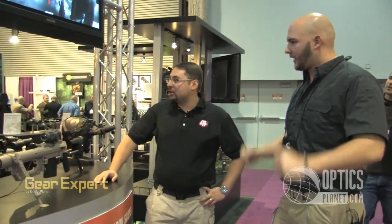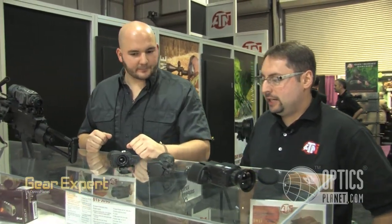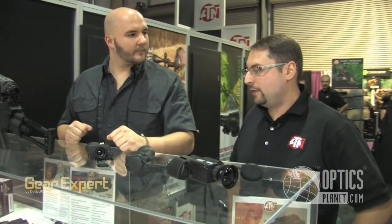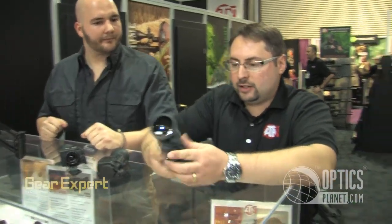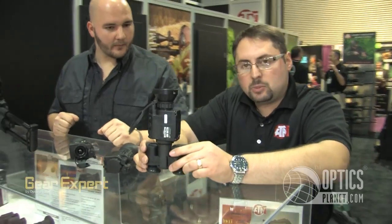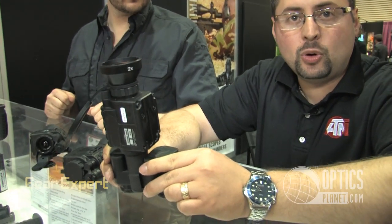Anything else new, Steve, on the night vision side of things? Let's go over to the other side. We have here a remake of an old favorite — the Otis series, multipurpose systems. We have it available now in a small compact binocular platform, available in 320x240 and also 640x480.